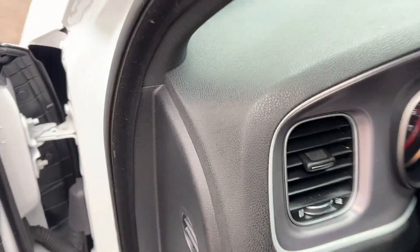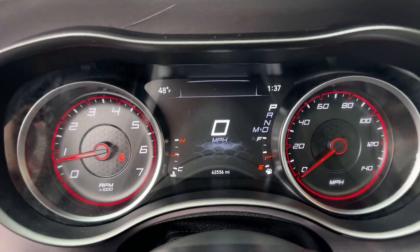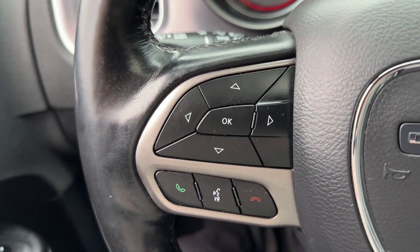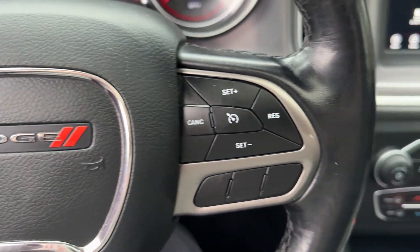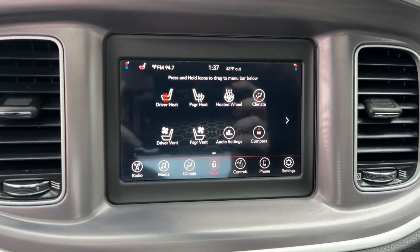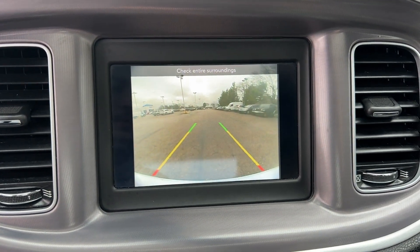These are just some of the great options this vehicle comes with: Heated Steering Wheel, Apple CarPlay and/or Android Auto, Sun/Moonroof, Heated Driver Seat, Keyless Entry, Heated Rear Seat, Satellite Radio, Backup Camera, Bluetooth Connection, Aluminum Wheels.